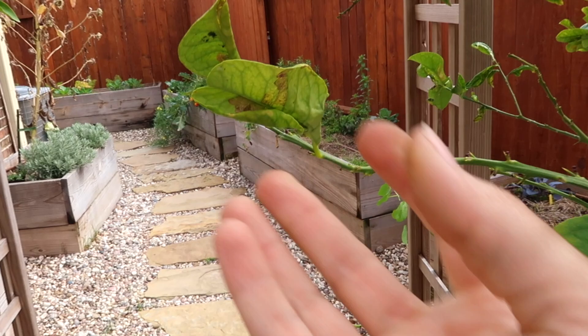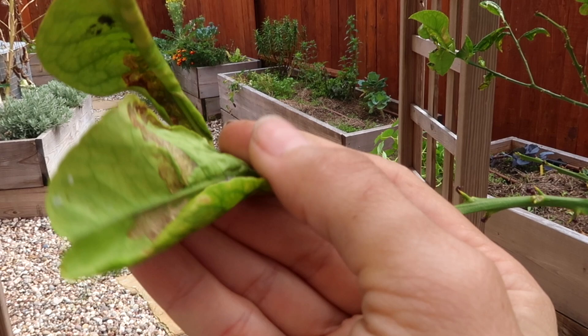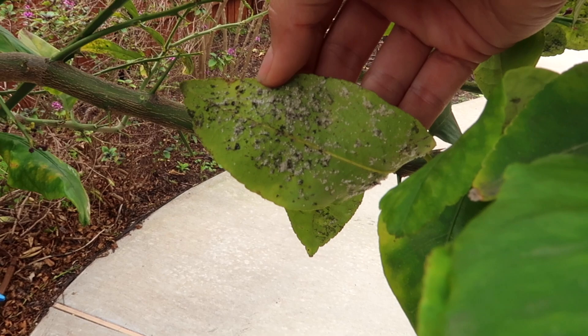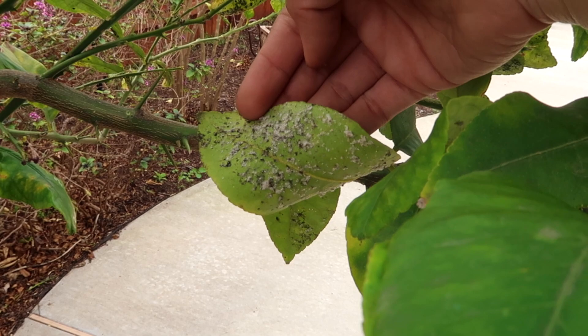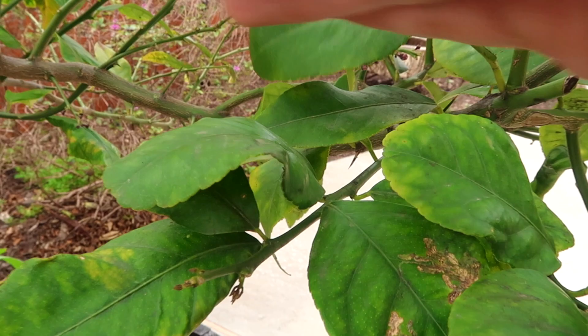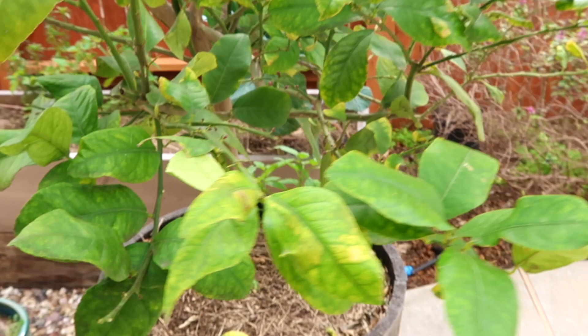If you open some of these up, you can see where we've got some heavy pest issues here. Another issue I wanted to show you is from mealy bugs — they live underneath the leaves. They secrete the sap out of the leaves and they create this honeydew. And ants love honeydew. So if you see ants, get rid of the ants because they will protect the mealy bugs.